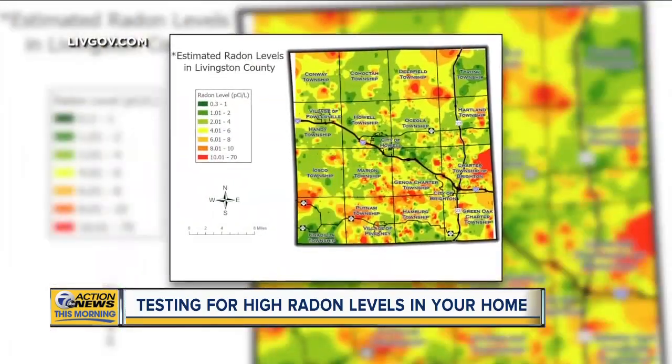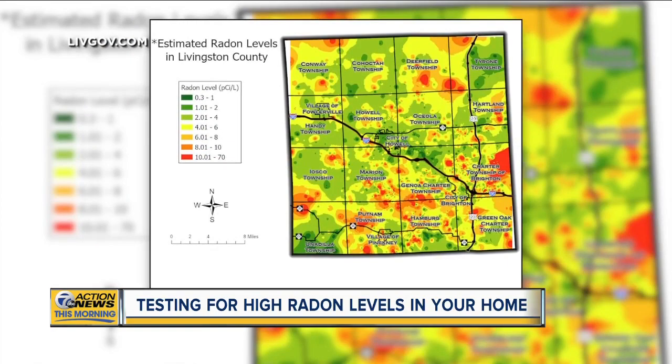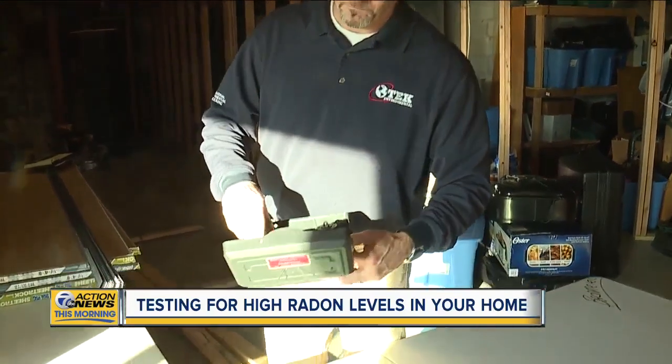Chuck Bachmeier was aware of radon itself, but did not know his area had high levels. Bachmeier lives in Livingston County, and a map from the county health department shows where the levels are high. Around 40% of homes have high radon levels. With an addition planned for his home, he decided to get a radon test.